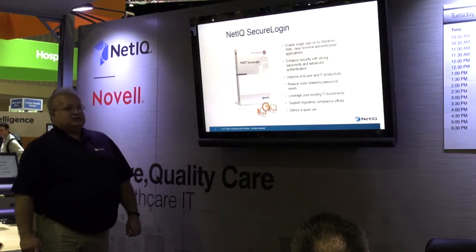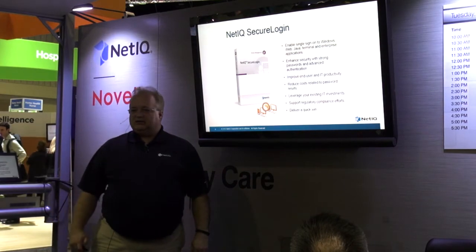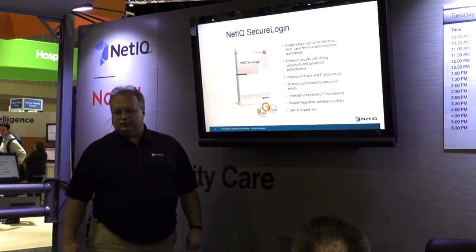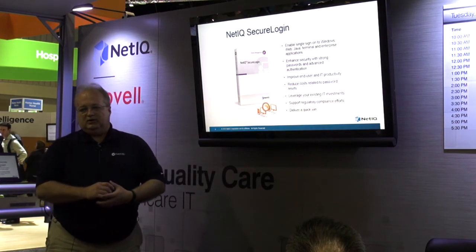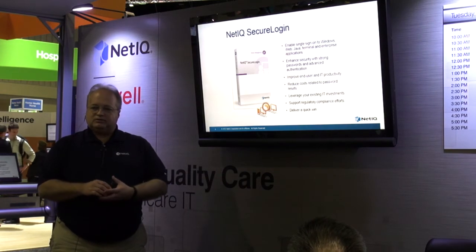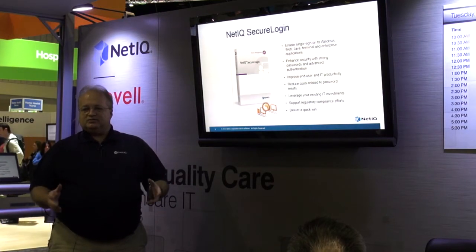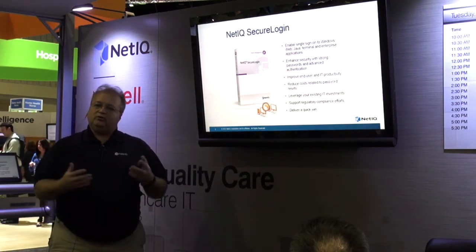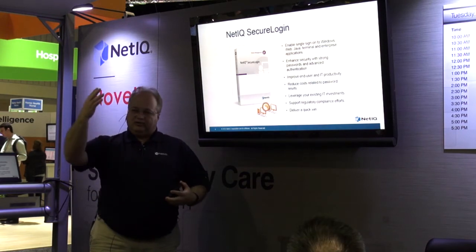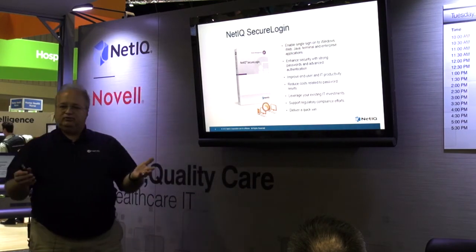The way we accomplish this at the workstation side or at your VDI or Citrix side is with a product called Secure Login. Secure Login is an agent that lives on your workstation or in your VDI environment and it detects, monitors, and watches — much the way a virus protector watches your system. As your physician or clinician does their work, when they start an application, Secure Login detects the application has started and looks for key fields on the page, whether it's a web page or a Windows dialog, and when it finds the right fields, it responds to them.